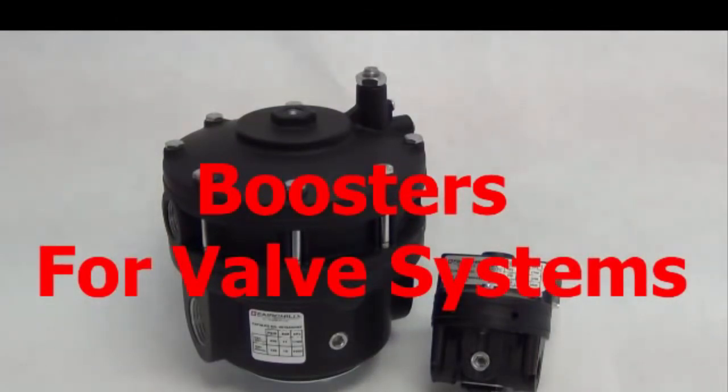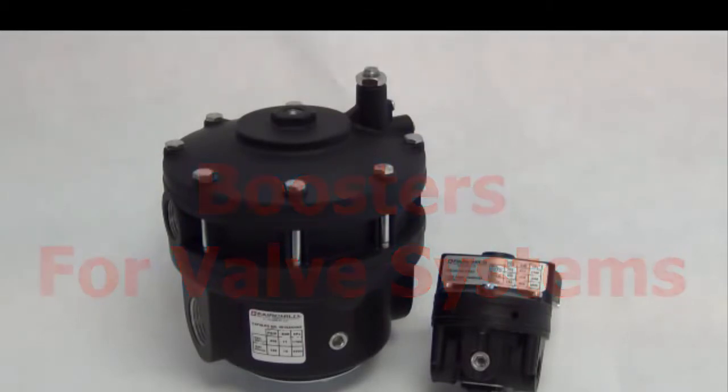Good day to everyone and welcome to boosters for valve systems. Today we will be going through the purpose, operation, and how a volume booster improves system performance.